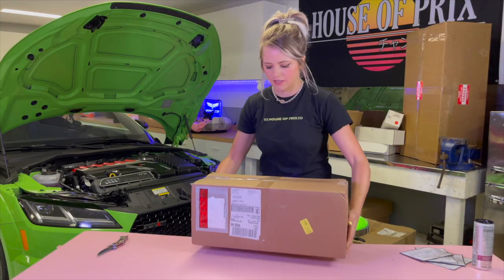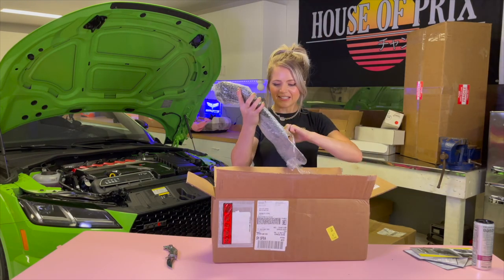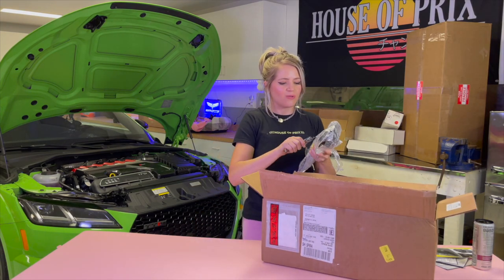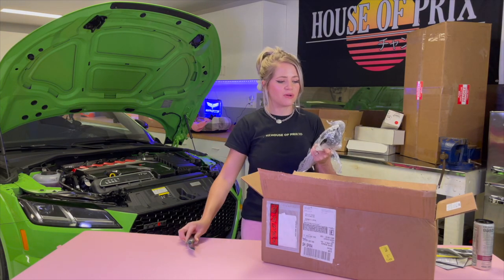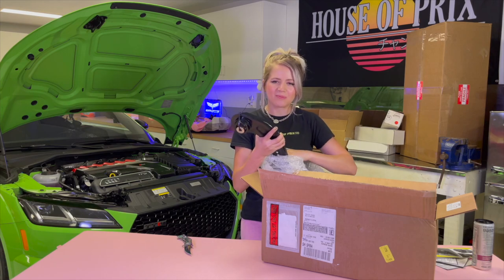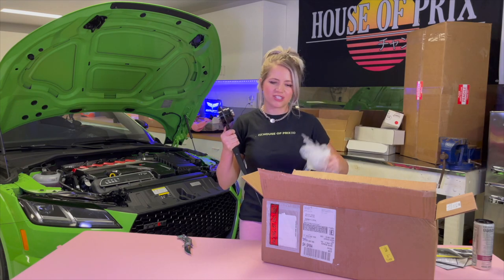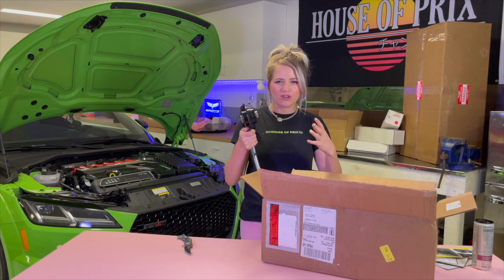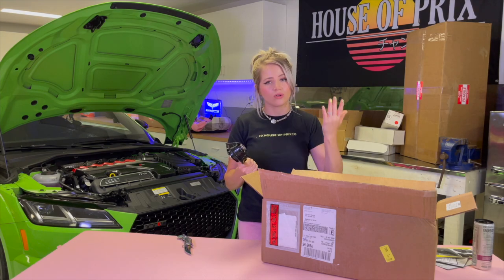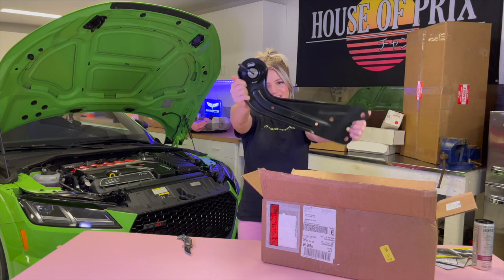Box number nine - these are their trailing arms that they offer for the TTRS. Where I'm going to feel this the most is definitely on the track in terms of handling. The car is going to feel a lot more planted, the suspension is going to be able to work better and there won't be a lot of deflection and loss from bushing slots - that gives you a more numb feeling, especially when you're grip driving or on a racetrack. Just more suspension and performance handling mods for the TTRS.